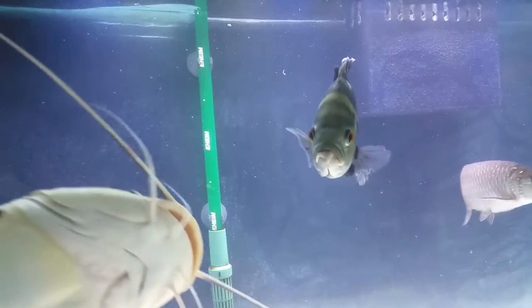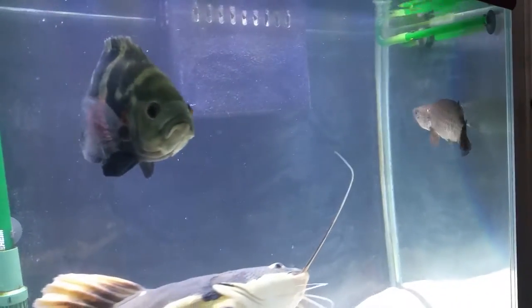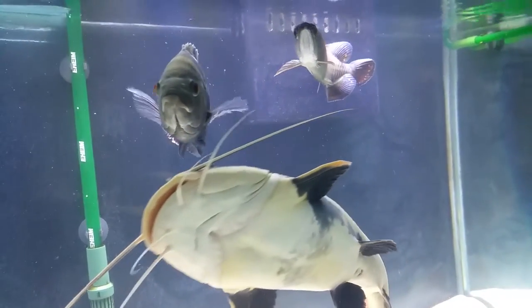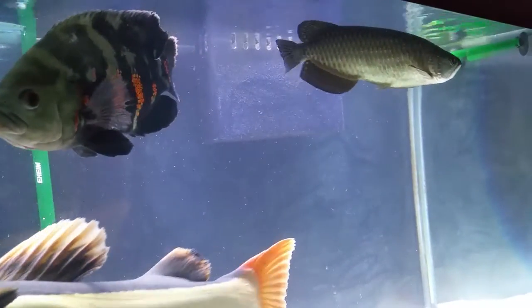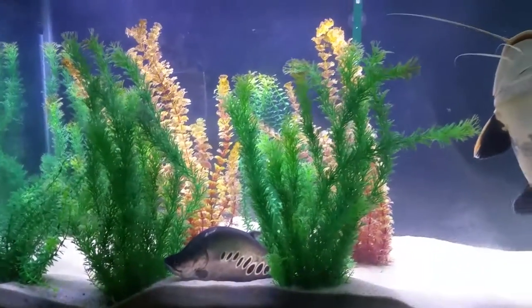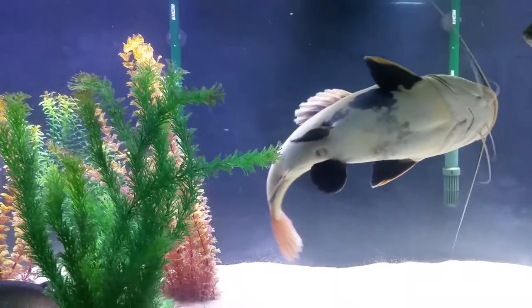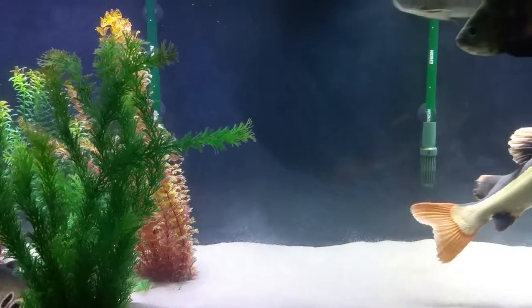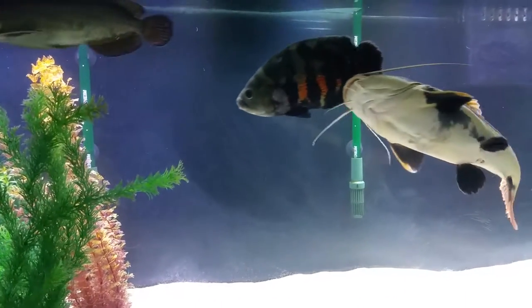The red tail catfish has also injured my tiger Oscar, and on occasion tries to chase after and swallow the giardini too, though he's got some battle wounds as well — not as bad though. Any questions, subscribe and leave a comment in the link below and I'll get back to you. Thanks for watching, goodbye!